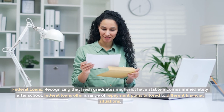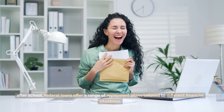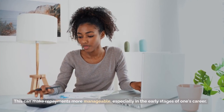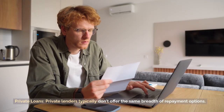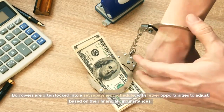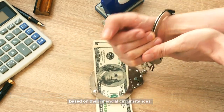Repayment flexibility — federal loans: recognizing that fresh graduates might not have stable incomes immediately after school, federal loans offer a range of repayment plans tailored to different financial situations. Notably, there are income-driven repayment plans where monthly payments are based on a borrower's income and family size, which can make repayments more manageable, especially in the early stages of one's career. Private loans: private lenders typically don't offer the same breadth of repayment options. While some might provide grace periods or allow for temporary deferment, the terms are generally more rigid, and borrowers are often locked into a set repayment schedule with fewer opportunities to adjust based on their financial circumstances.